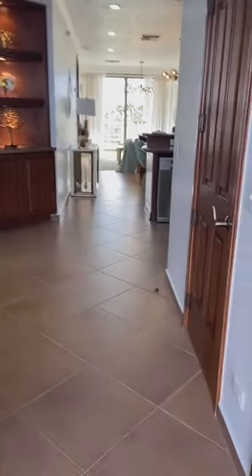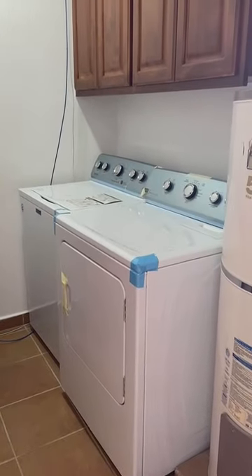Walking in the front door, we have a laundry room. All the appliances are included. There is also a nice walk-in pantry.